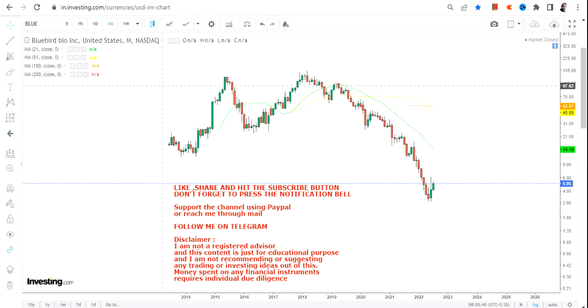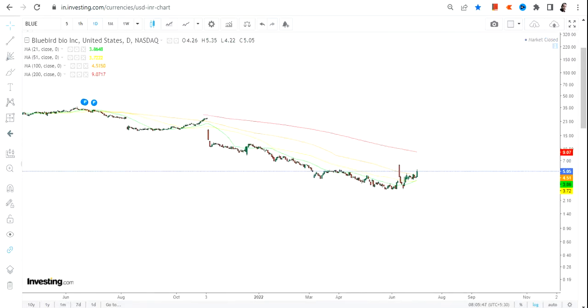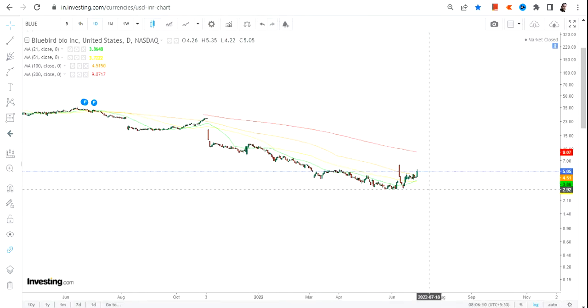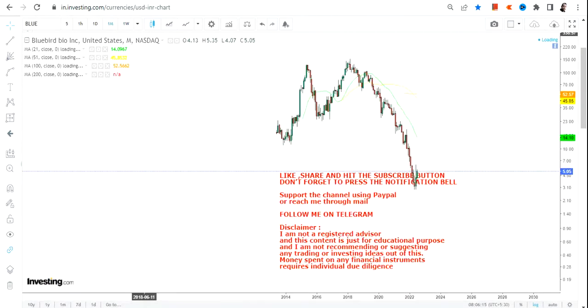The trick is if you go and check the daily chart, you will see something else. Looking at the daily chart, you will see a kind of bottom formation that's been happening, which is not visible on the monthly chart. At least for the short term, a bottom formation has been happening, and that's what makes me interested as far as BLUE stock or Bluebird Bio Inc is concerned.